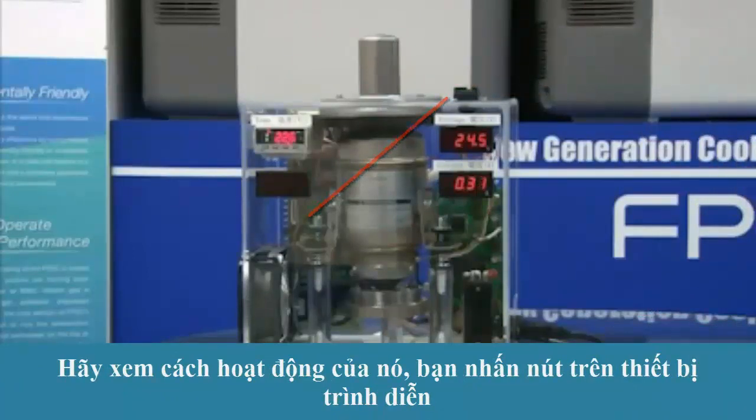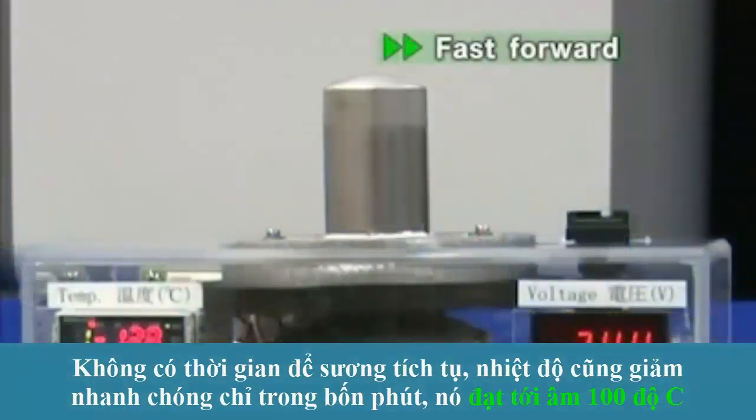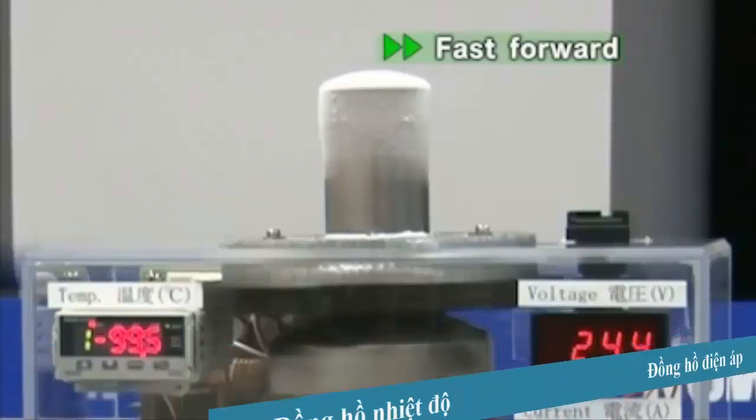Let's see how it works. You press the button on the demonstration device. In no time, frost accumulates. The temperature also drops rapidly. In just four minutes, it reaches minus 100 degrees Celsius.